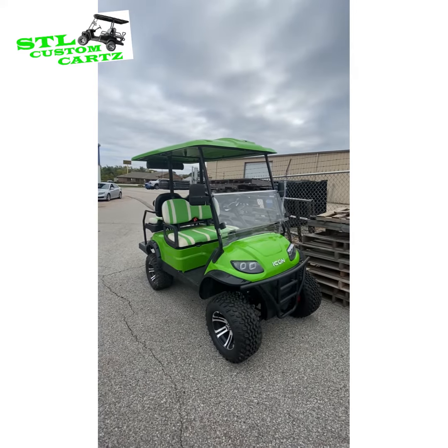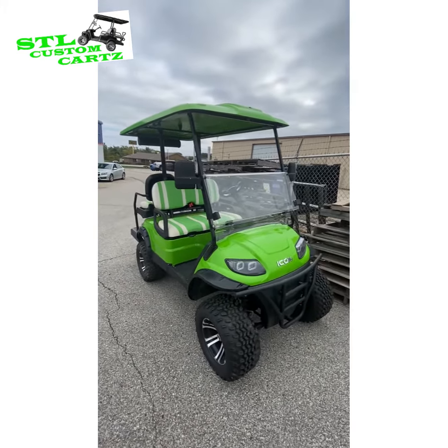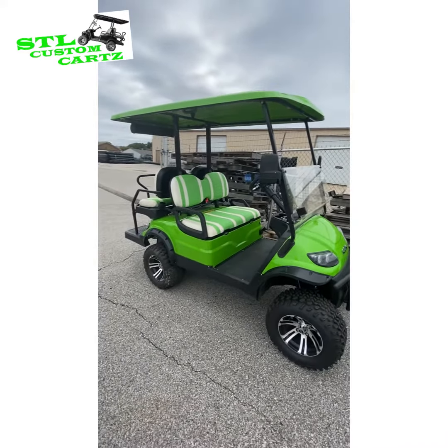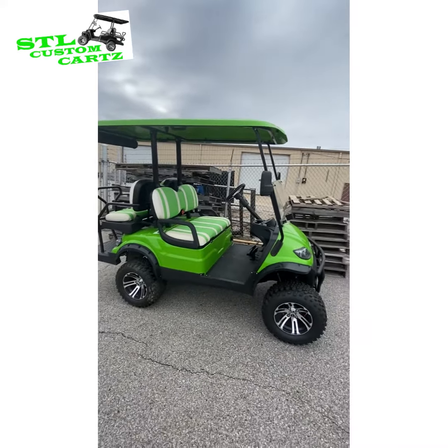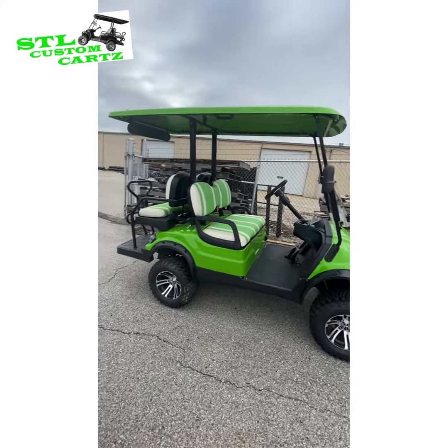This here is our beautiful green 2021 Icon I-40L. Icons are fully street legal from the factory, so you will already have equipped headlights, tail lights, turn signals, side mirrors, horns, and seatbelts.